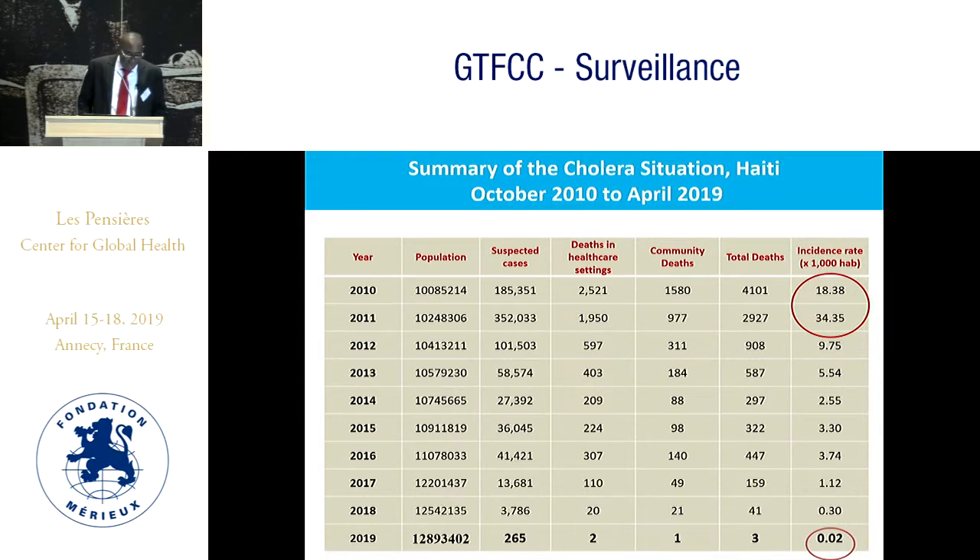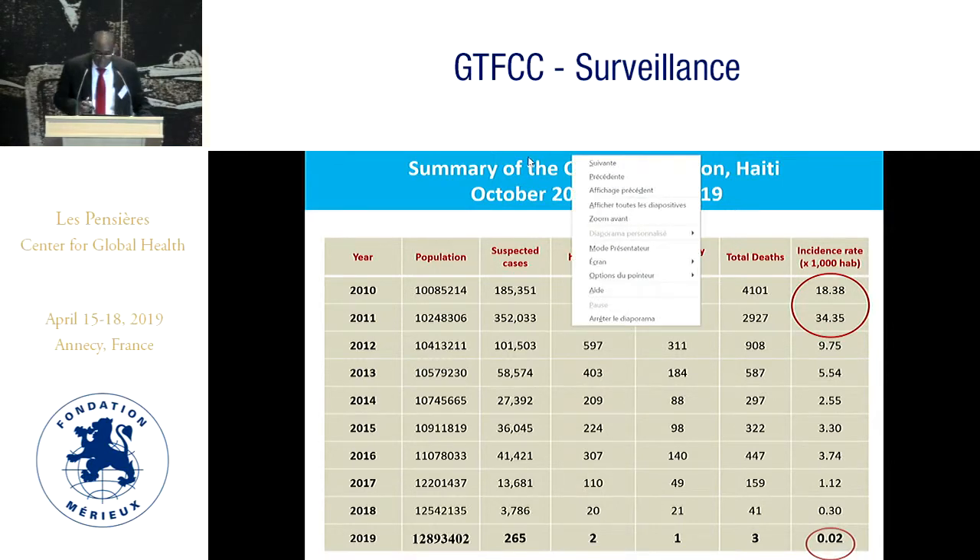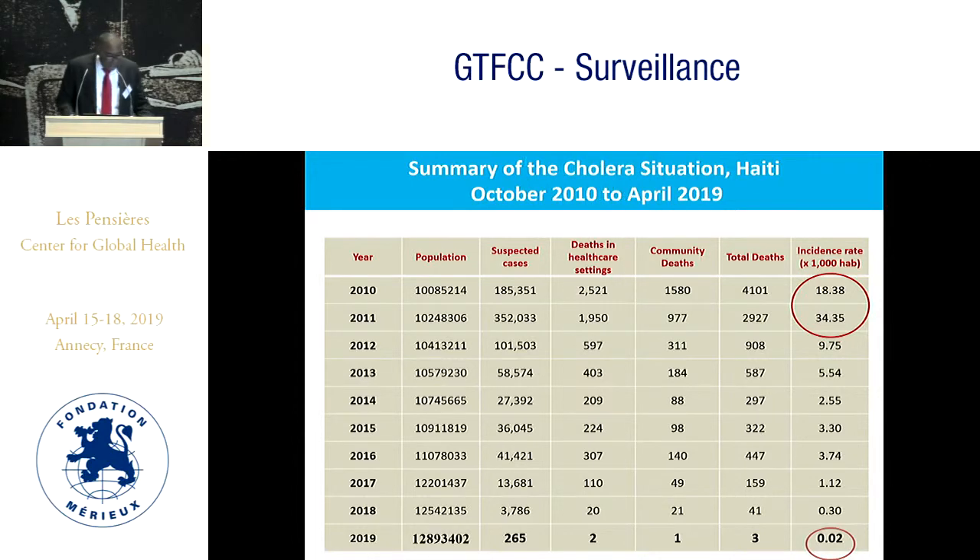With no benefits from mass immunization, an explosive epidemic began. In 2010, up to 4,000 suspected cases per week and 4,000 deaths were registered with an incidence of about 80. One year later, almost double that incidence, i.e. about 34.